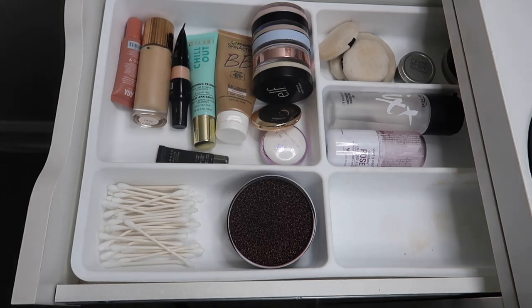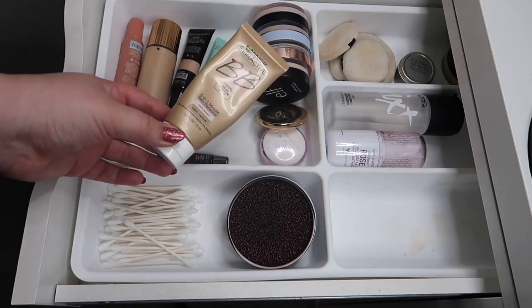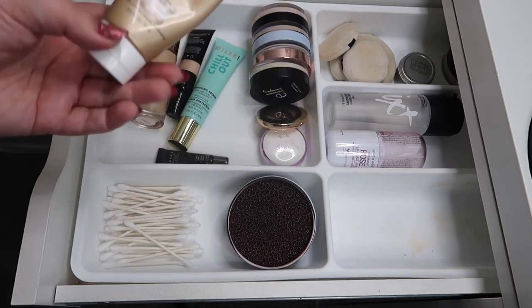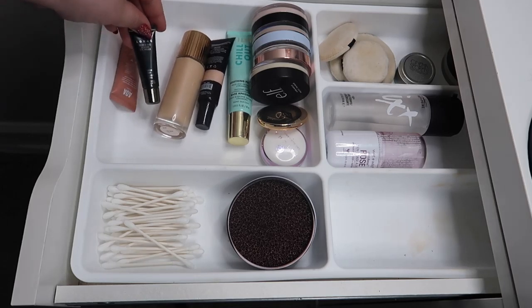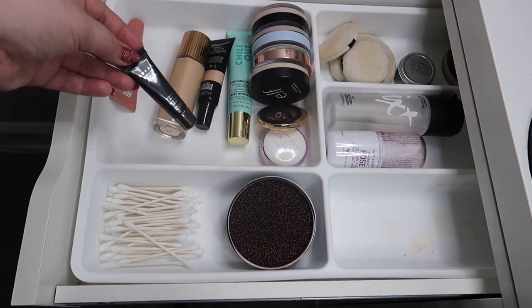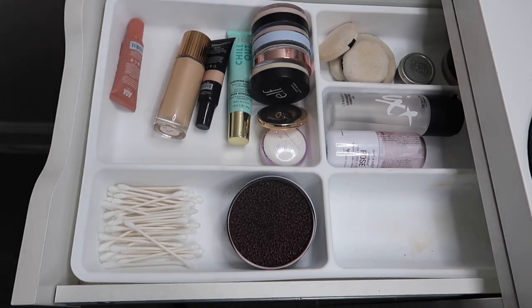In drawer number one we have setting sprays and then primers. I really wanted to bring out the Skin Active BB Cream from Garnier - technically it's a BB cream but I use it as a primer, and I think this is also going to be great as a luminous base for when I really don't want to wear makeup now that it's getting really hot outside. I should probably use up this LORAC eye primer - I've had it for a bit so I think I should finally start using this up, so I'm going to move this in for my eyes.